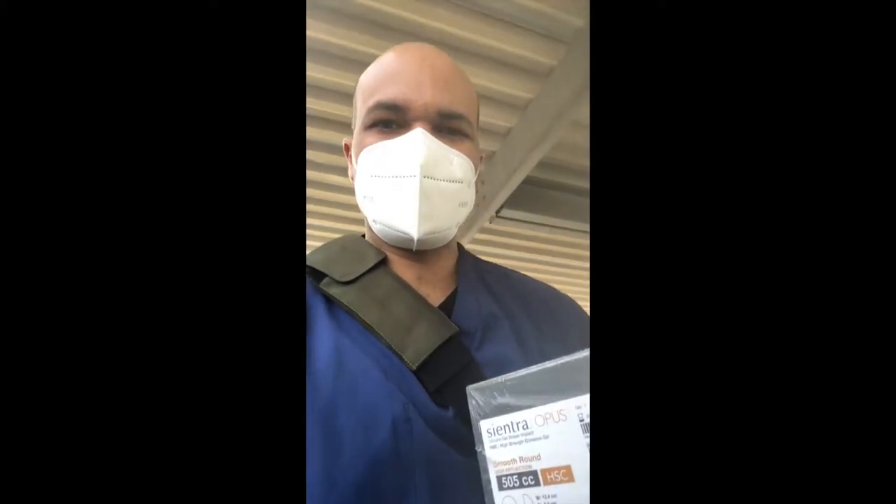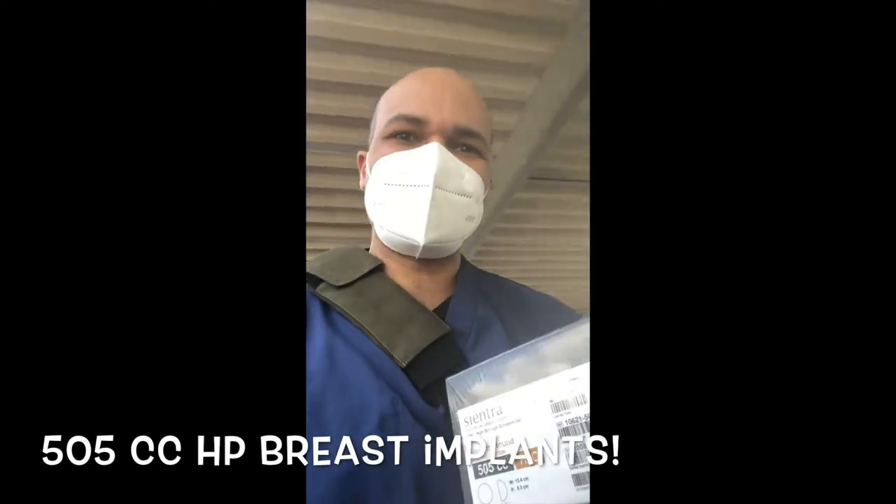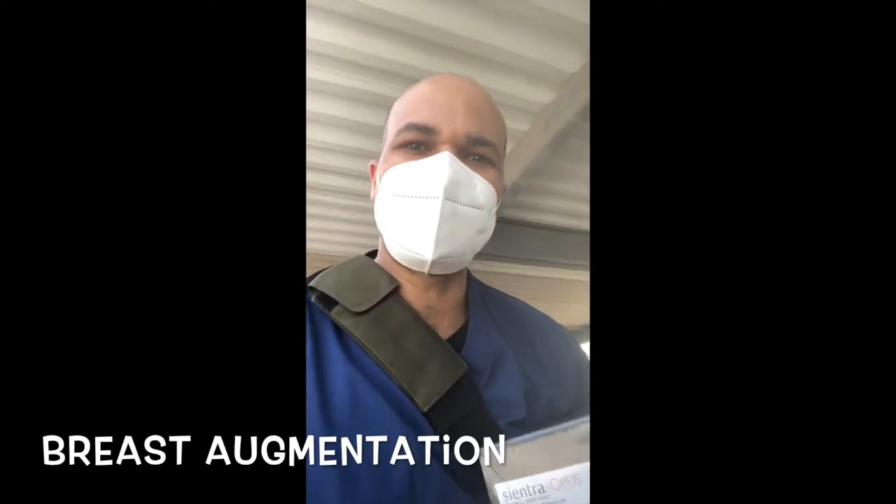Hey everyone! Guess what I've got? Some 505cc breast implants. We are doing a breast augmentation case today.